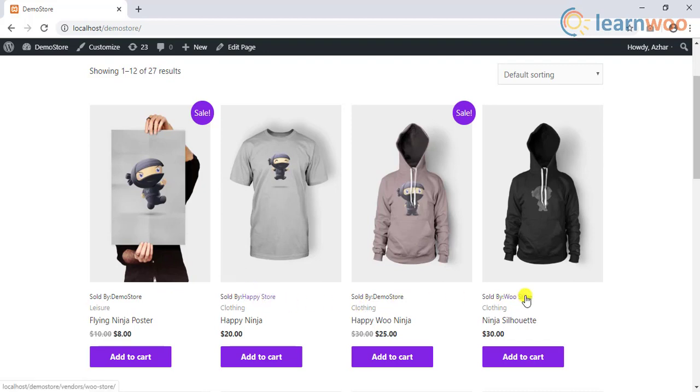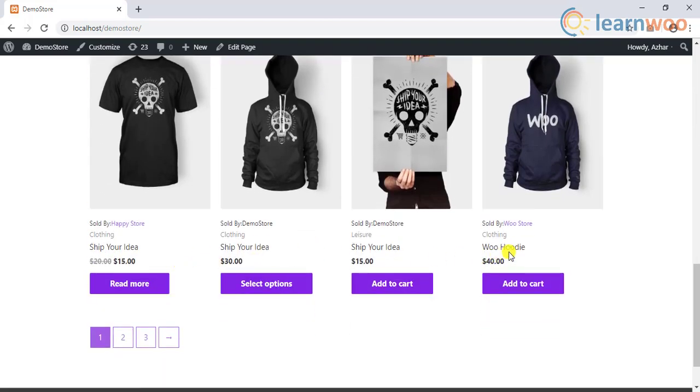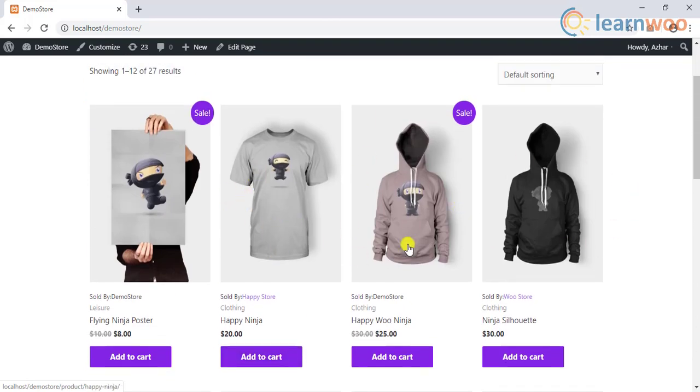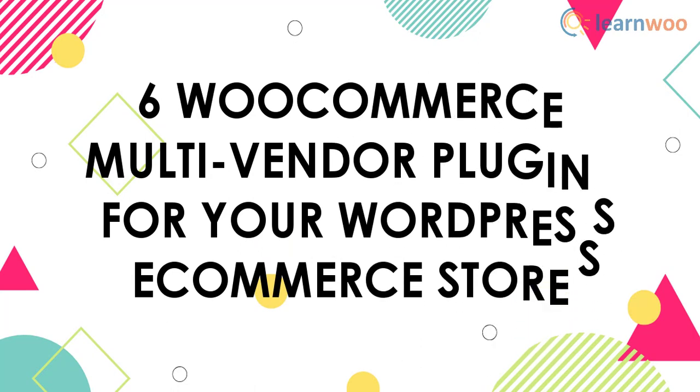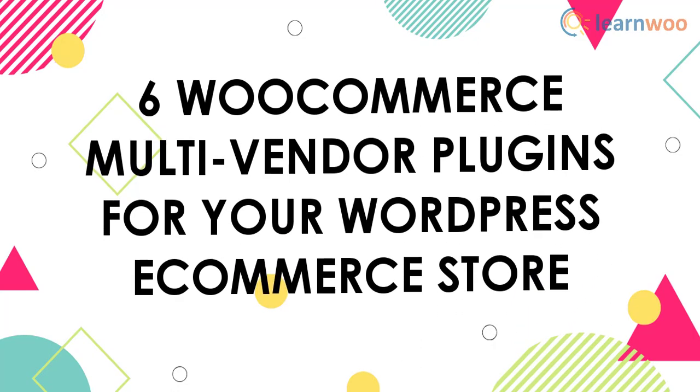You can allow multiple external vendors to sell in your store and set a fixed commission for every sale of these vendors. If your store is based on WooCommerce, you have ample options in the form of plugins to get this idea going. This video focuses on the best six WooCommerce multi-vendor plugins for your WordPress e-commerce store.